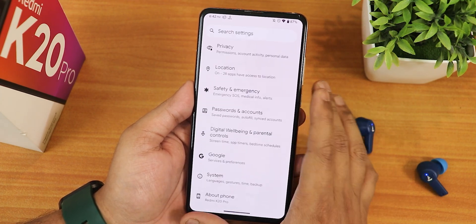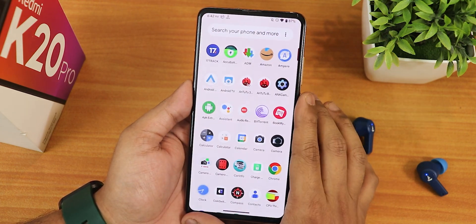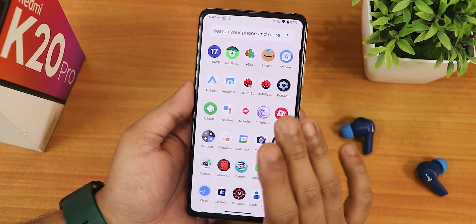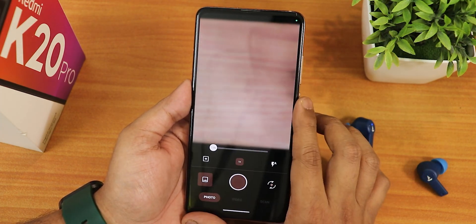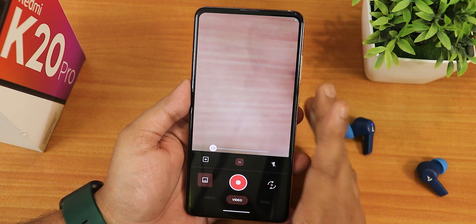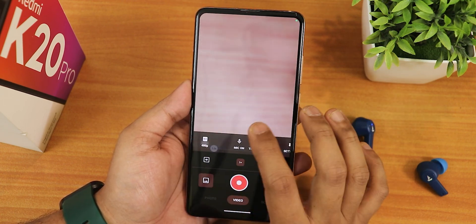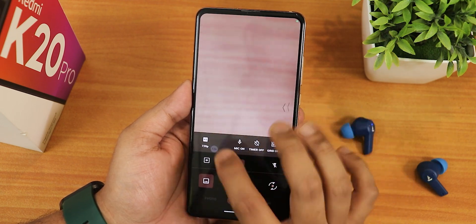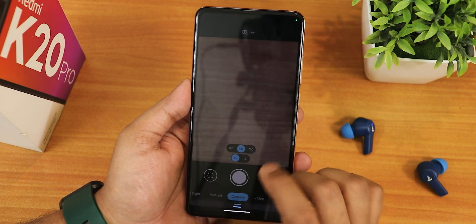Talking about the camera - we do not get the MIUI camera right out of the box. We only get the Aperture camera, which is not that great, but you can use it and switch to 4K and other options. I have installed a GCam and I'll list it in the description - this is the MGC version.